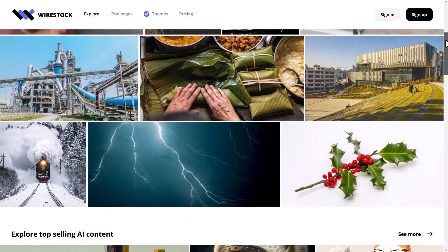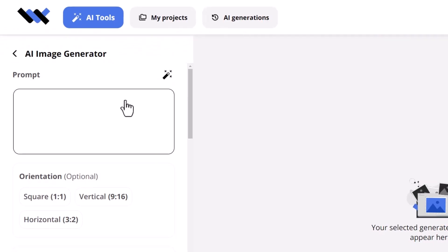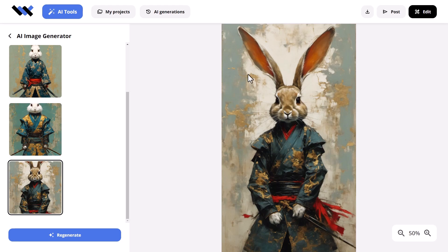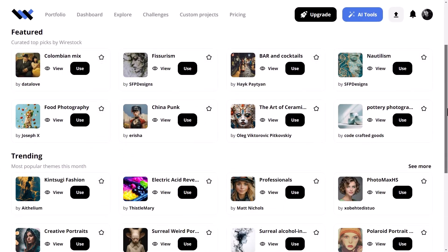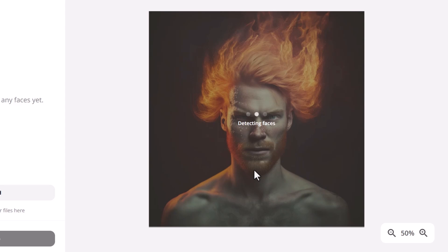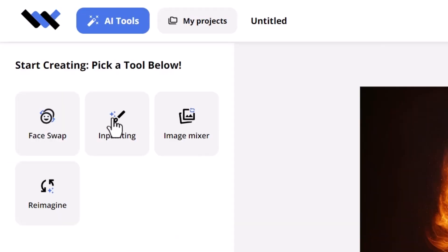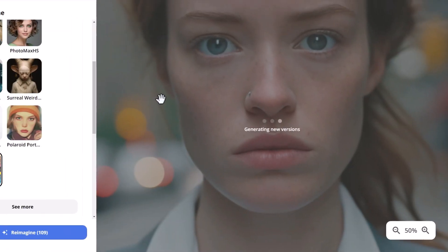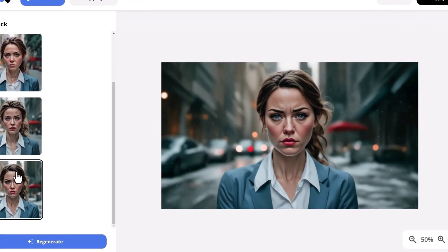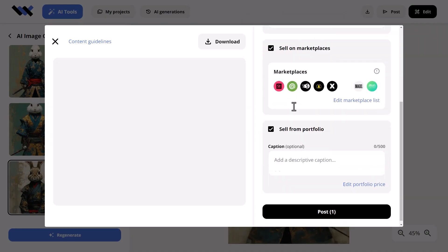It goes onto Wirestock's own marketplace as well. On top of that, if you need an AI art generator, Wirestock has a whole suite of AI tools including a generator and even themes to help you style your images without learning any complicated prompting. They also have other tools such as a face swapper, inpainting to edit your images, Reimagine to apply a style to an existing image, and an image mixer where you blend two images together, then it'll upscale it and submit it to the marketplace.